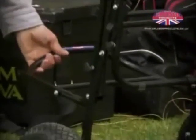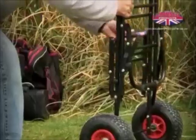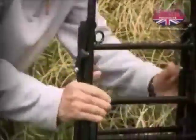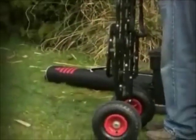As you can see, the trolley is quick and easy to fold away and it packs completely flat. With a retail price of £129.99 it's great value for money, but we have a special introductory offer of only £69.99.